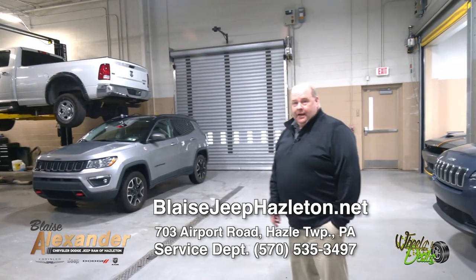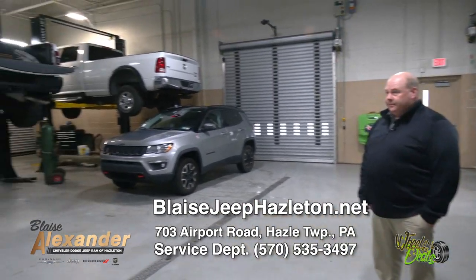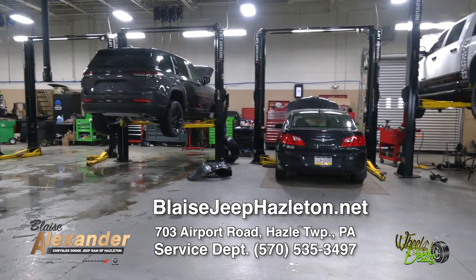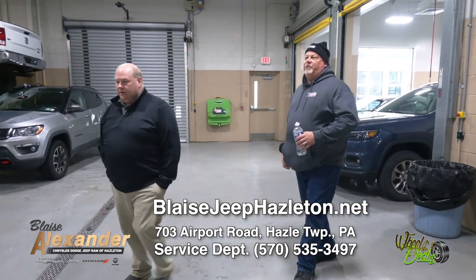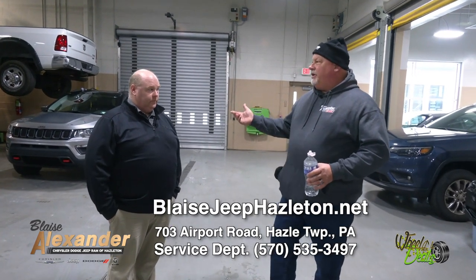This is our shop — nice and heated. The guys are working hard even in the snowstorm. They can do everything here: major engine replacement, transmission replacement, air conditioning, tires, lube, oil, filters — any type of service, we can get it done for you.